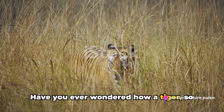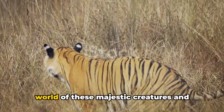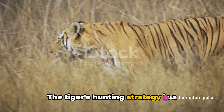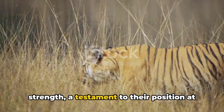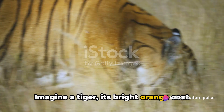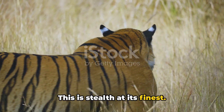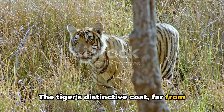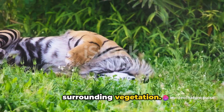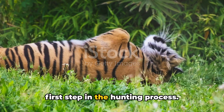Have you ever wondered how a tiger, so large and brightly colored, can be such a successful hunter? The tiger's hunting strategy is a delicate blend of stealth, speed, and strength — a testament to their position at the apex of the food chain. Its bright orange coat dotted with black stripes melts into the tall grass of its habitat. The tiger's distinctive coat actually aids in its camouflage, blending seamlessly with the surrounding vegetation, allowing the tiger to get incredibly close to its prey undetected.